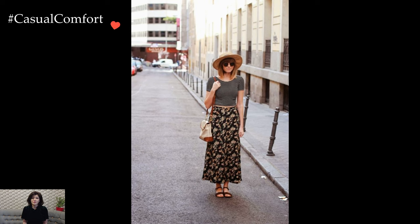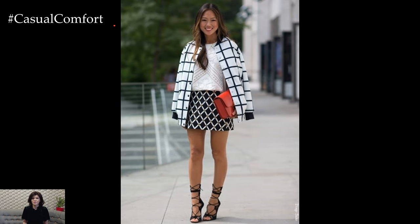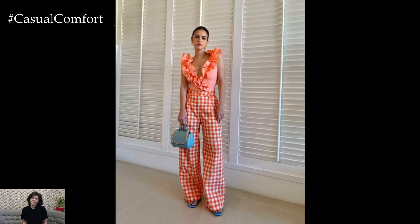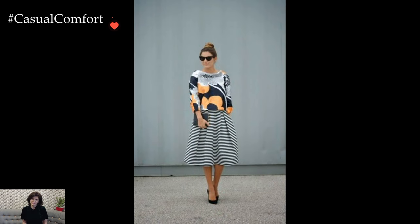Alternatively, opting for subtle print combinations allows for a more understated yet chic look. Imagine pairing a striped top with a leopard print scarf, or accessorizing a monochromatic outfit with a printed handbag or statement shoes. These small touches of print add visual interest and depth to the ensemble without overwhelming the overall aesthetic.